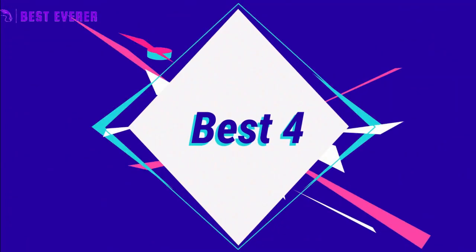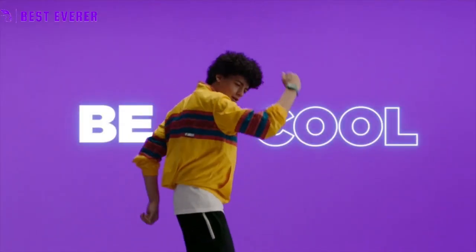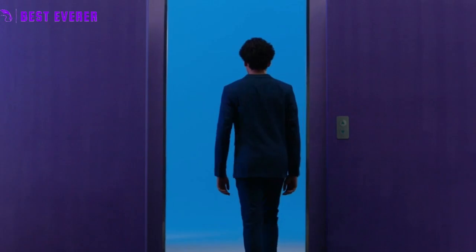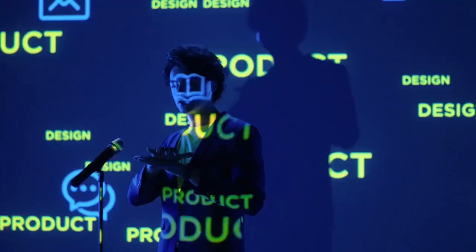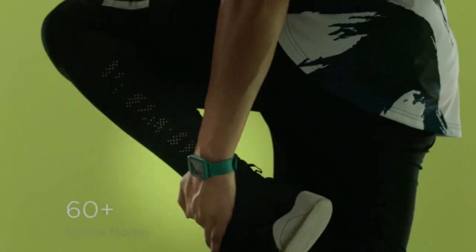Best product number 4: the Amazfit Bip U is a smartwatch that offers distinctive health features, including 24-hour monitoring of heart rate, blood oxygen levels, stress levels, breathing, and sleep quality. The Bip U also tracks and forecasts the female menstrual cycle and sends intelligent reminders. Supported applications include alarm, breath monitor, calendar, calorie tracker, and heart rate monitor.